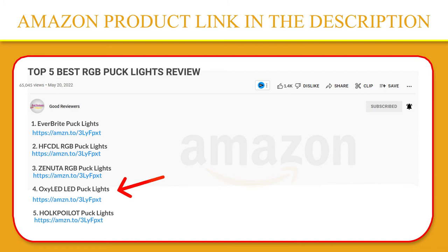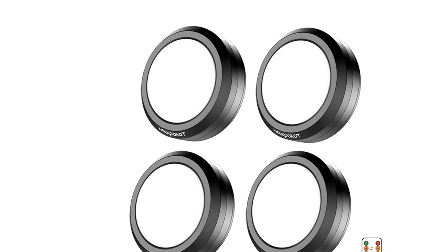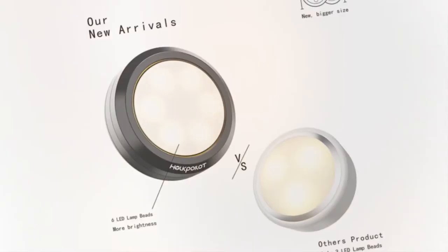Number 5. Hull Coilat Puck Lights. Hull Coilat Cabinet Light is a high-quality product with a diameter of 3.5 inches. From material to design, wireless LED Puck Lights with remotes embody the highest level of craftsmanship. When you hold it in your hand, you will find that you get more than just one lamp but a high-quality lifestyle. The cabinet light has six LED lamp beads in warm yellow, cool white, and neutral colors.